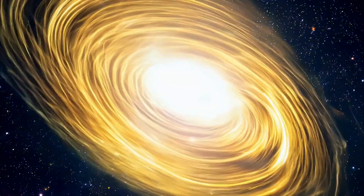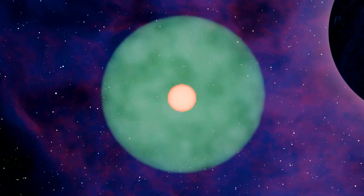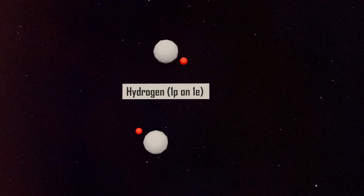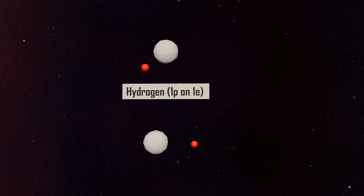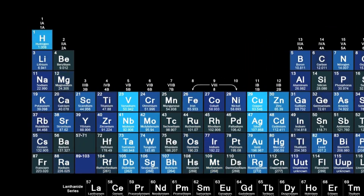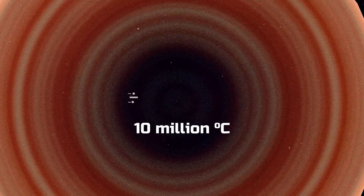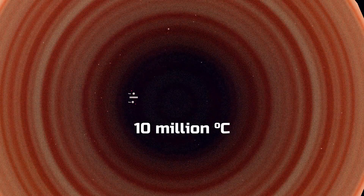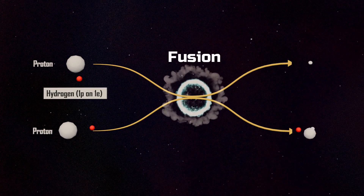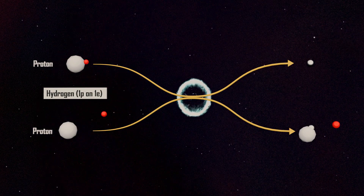To initiate fusion, two key conditions are required: extremely high temperature and very high pressure. Since the Sun consists mostly of hydrogen, it is primarily hydrogen atoms that fuse in its core. Hydrogen is the first element in the periodic table and has a single proton in its nucleus. When fusion begins, temperatures soar past 10 million degrees Celsius. Under such heat and pressure, two hydrogen atoms fuse together. In these extreme conditions, the electrons are stripped from their atoms, separating from the protons.